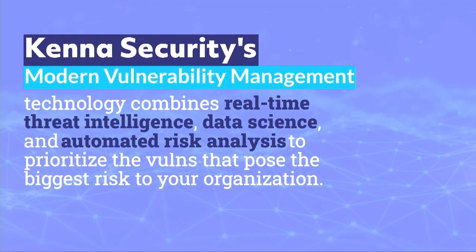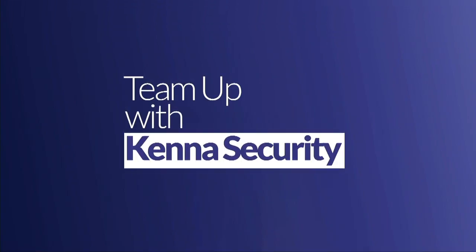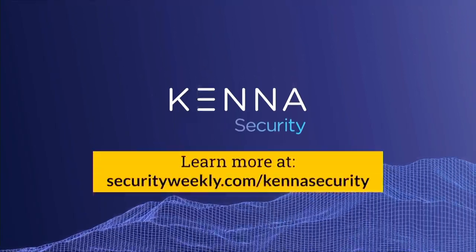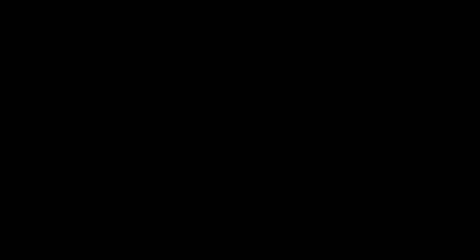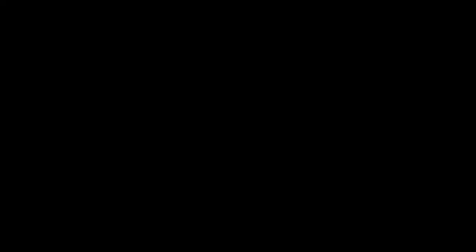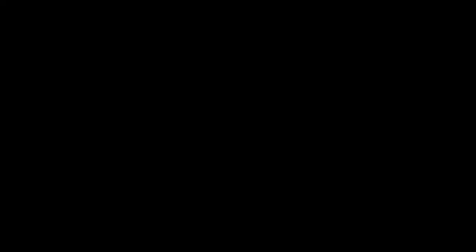The average large enterprise has 24 million vulnerabilities. The good news is only 5% will probably be exploited — but which 5%? That's where Kenna comes in. Kenna Security's modern vulnerability management technology combines real-time threat intelligence, data science, and automated risk analysis to prioritize the vulnerabilities that pose the biggest threat to your organization. Learn more at securityweekly.com/KennaSecurity.